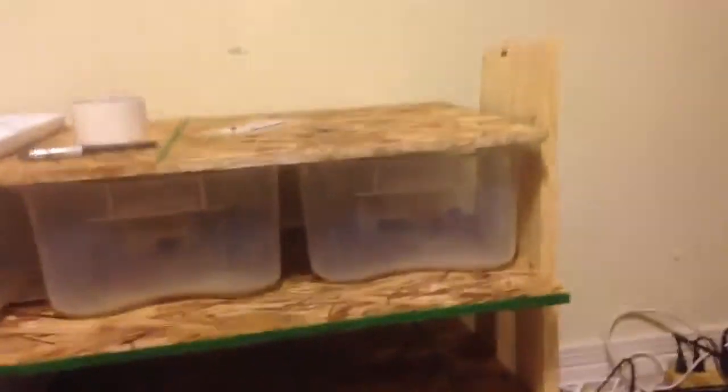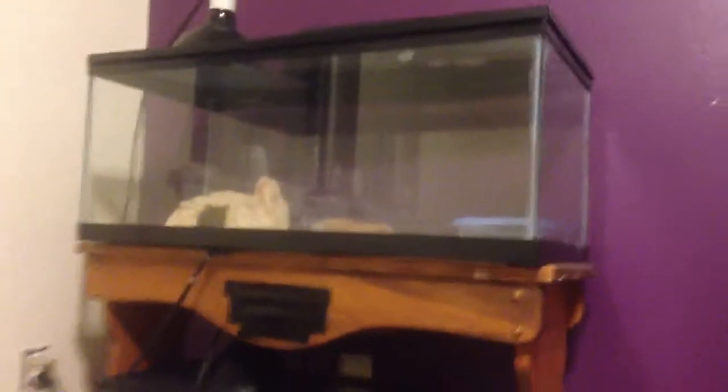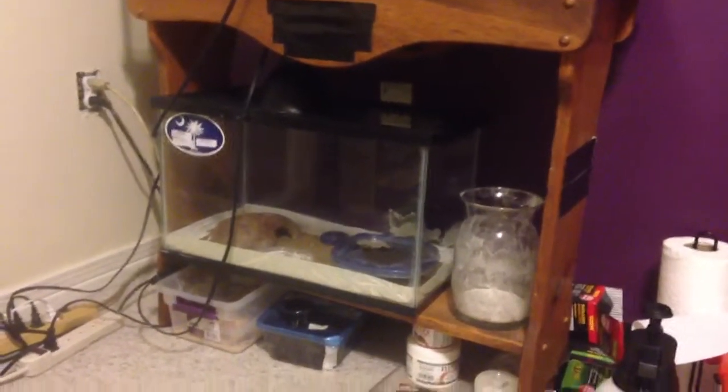Hi guys, Dylan here from Grand Geckos. I just built this small rack and I have two more I'm building tomorrow — kind of messed up, I know, but it serves its purpose. I'm gonna add one more section up top and then have a hatchling rack fill that area. I just bought a baby hypo citrus bearded dragon I'm putting in there, and I got my two originals over there.